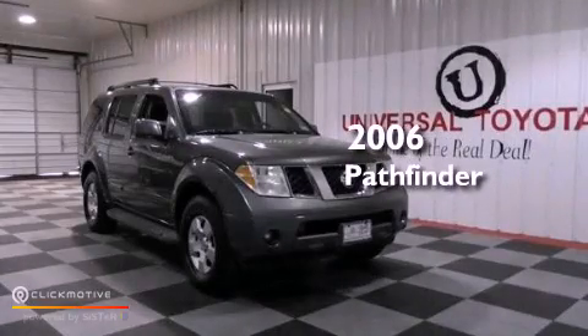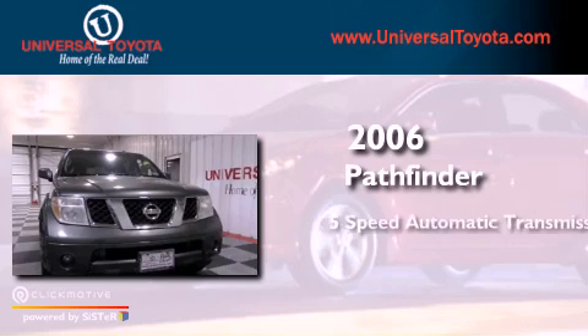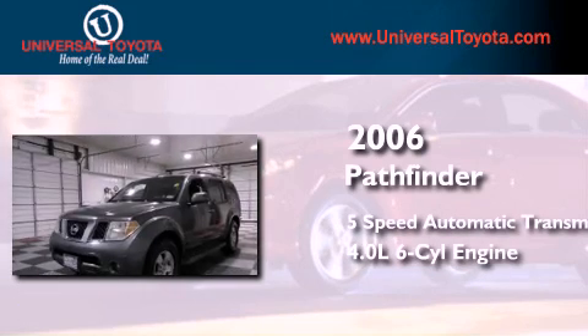This is a 2006 Nissan Pathfinder. This SUV has a 5-speed automatic transmission and a 4.0-liter V6.